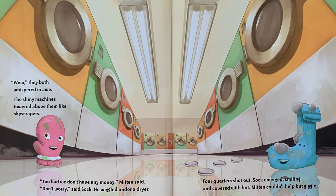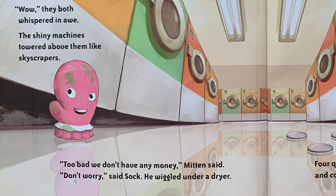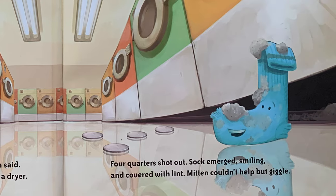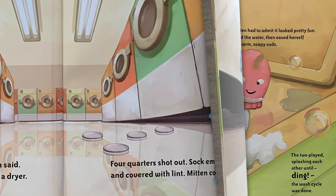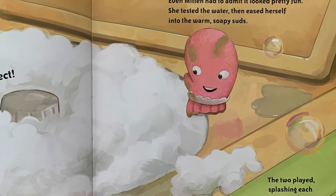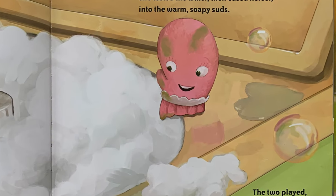"Wow," they both whispered in awe. The shiny machines towered above them like skyscrapers. "Too bad we don't have any money," Mitten said. "Don't worry," said Sock. He wiggled under a dryer. Four quarters shot out. Sock emerged, smiling, and covered with lint. Mitten couldn't help but giggle. "Mitten, the water is perfect. Come on in," Sock called as he bobbed in the bubbles. Even Mitten had to admit it looked pretty fun. She tested the water, then eased herself into the warm, soapy suds. The two played, splashing each other until — ding — the wash cycle was done. Looks like they used extra soap.